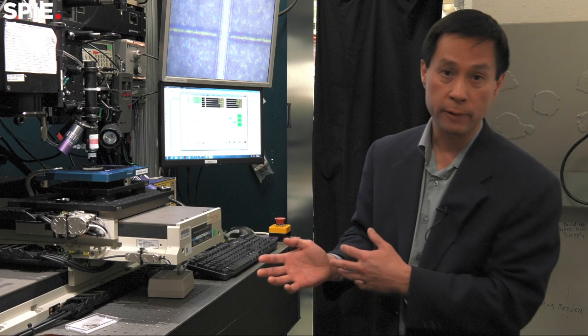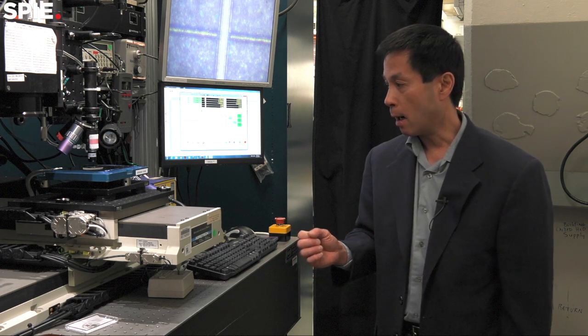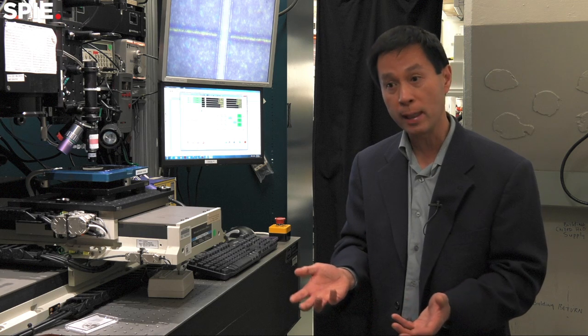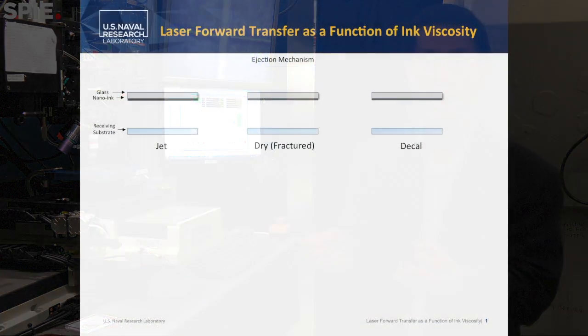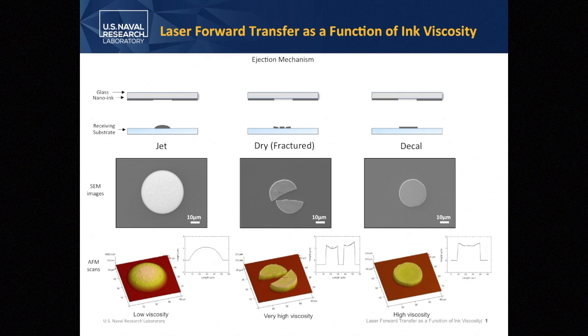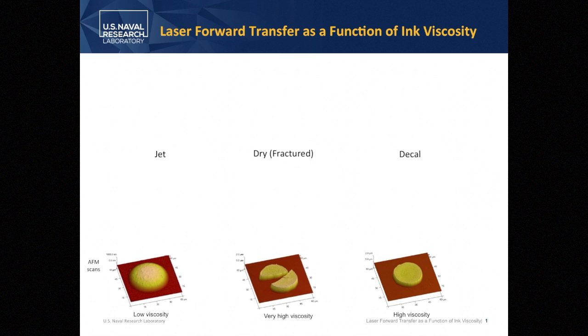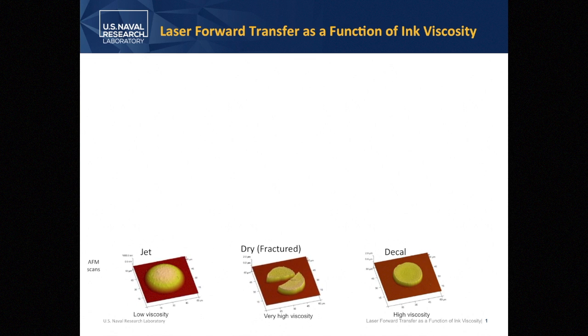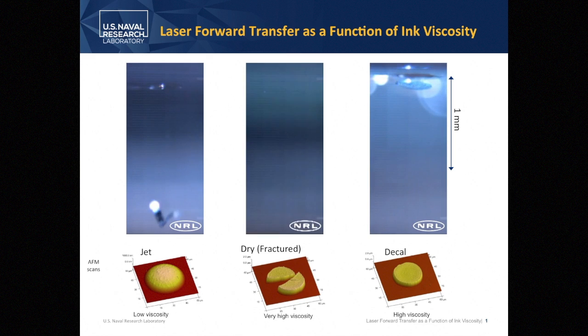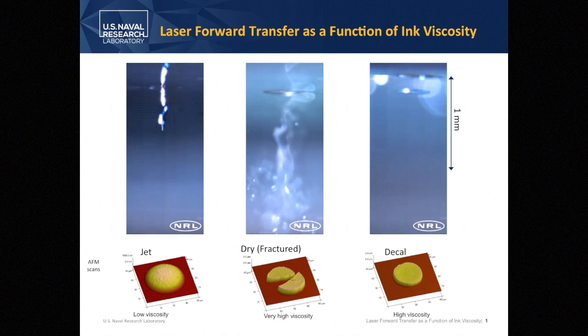Going to the other end of the viscosity range, the high viscosity end, we've printed structures that are congruent in shape and size to the laser beam. The high viscosity lets us do that because it resists deformation of the material as it flies to the receiving substrate. That's important especially in 3D additive manufacturing because when you transfer a feature it matches exactly what you designed — your voxel, your printed volume element, matches the pixel in your drawing.